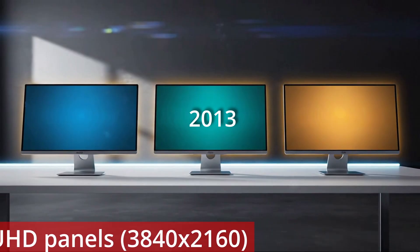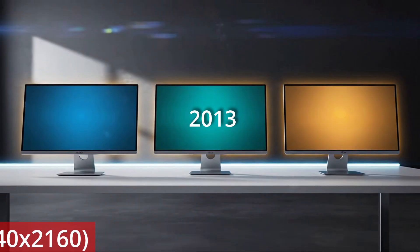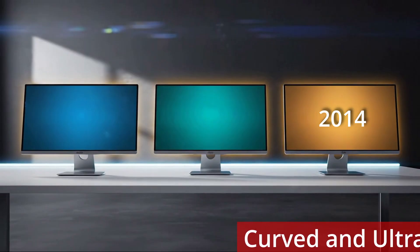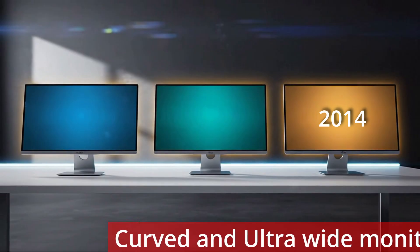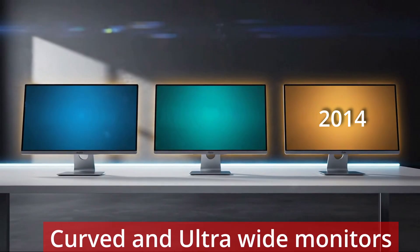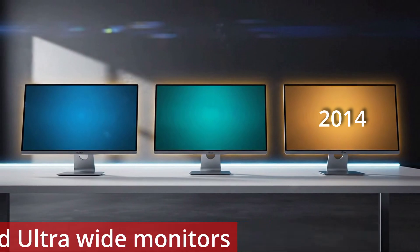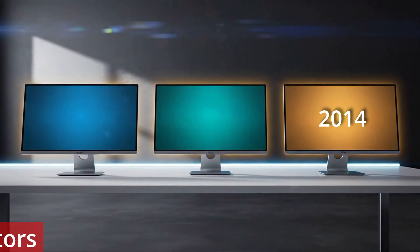Just a year later in 2014, the first curved and ultra-wide monitors launched with ratios of 21:9 and 32:9, giving an immersive field of view and reduced head movement. Despite the increased cost, they provided gains in productivity, multiple windows per monitor and better gaming immersion.